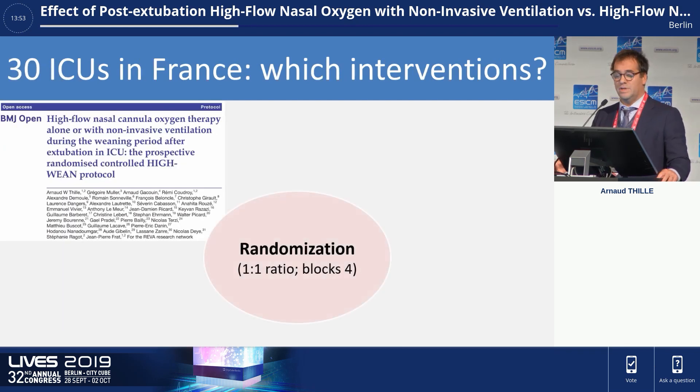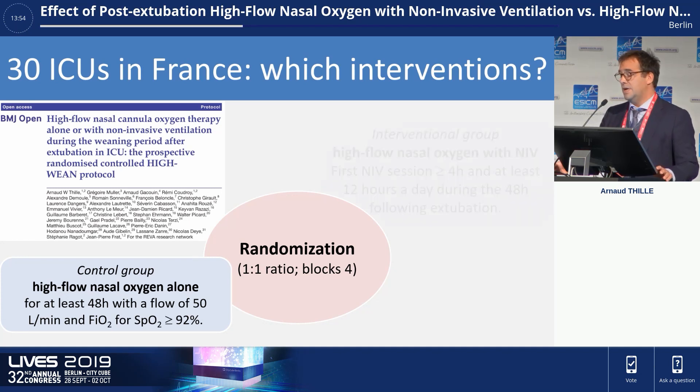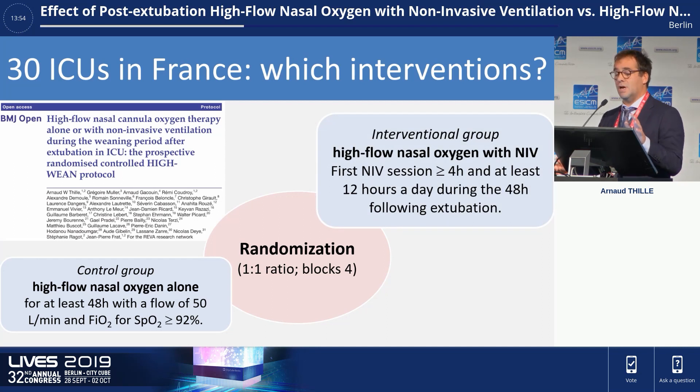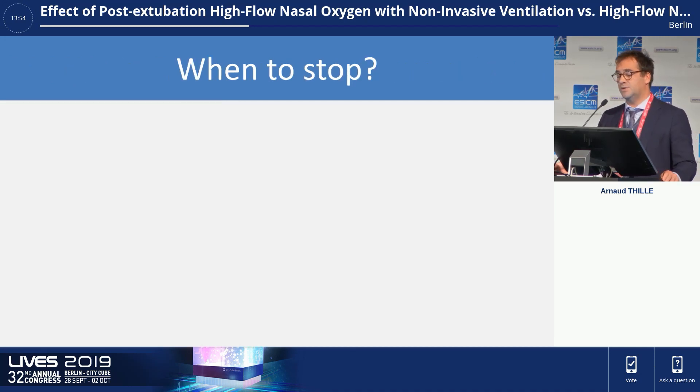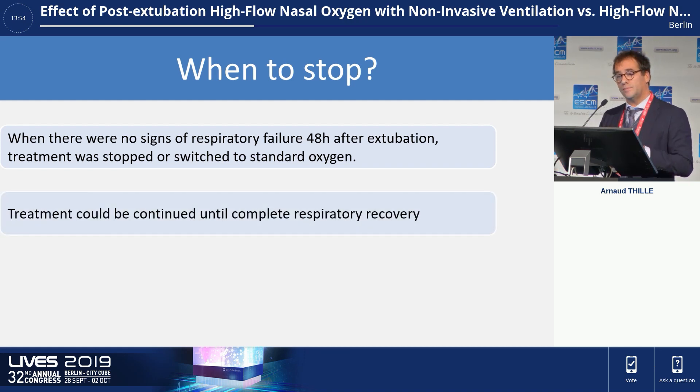The methodology was previously published. Patients in the control group received high-flow with a flow of 50 liters per minute for at least 48 hours. Patients in the interventional group received high-flow and non-invasive ventilation. Non-invasive ventilation was delivered for at least 12 hours a day during the 48 hours after extubation. Treatment was stopped when there were no signs of respiratory failure at 48 hours after extubation, but could be continued until complete respiratory recovery.